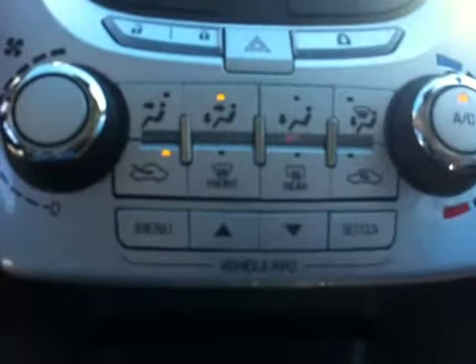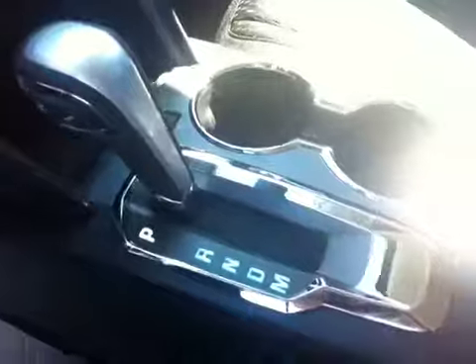Climate controls, and on the bottom we have your driver information centre controls. There's your CD player and a 12-volt outlet. 6-speed automatic transmission with TripTronic. Centre seat armrest with lots of storage, including a USB and MP3 plug and another 12-volt outlet.